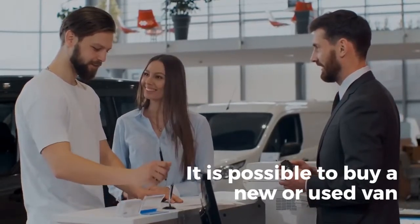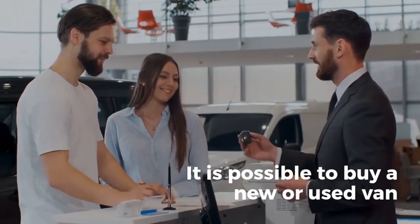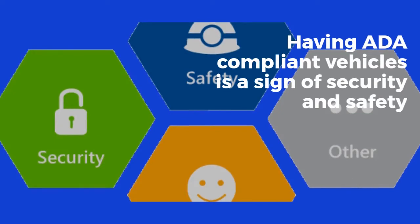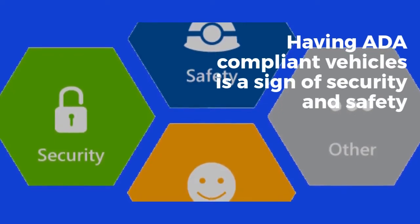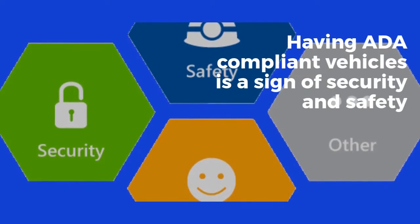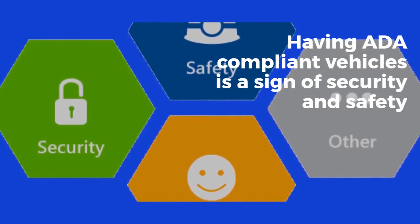With the vehicles, some concomitant medical supplies might be needed — oxygen tank, gurney, dialysis machine, etc. Having ADA compliant vehicles is a sign of security and safety. Thus, it makes your business more competitive and reputable for customers.